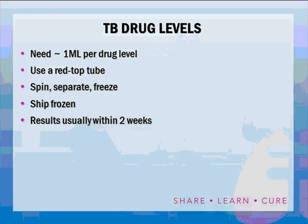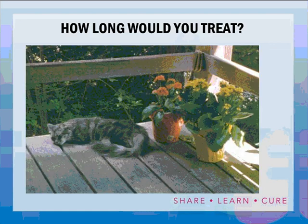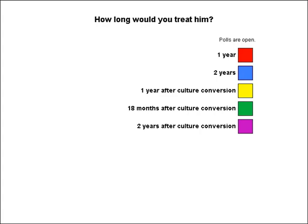A reference slide provides expected peak levels for each drug. For example, INH at 300 mg daily should give 3 to 5 micrograms per milliliter; the 900 mg dose used in this patient should give greater than 10, in the 10 to 15 range. The far right column gives the MIC, and you want to be at least four to 16 times the MIC. A polling question asked how long to treat this patient — options were one year, two years, one year after culture conversion, 18 months after culture conversion, or two years after culture conversion. Most respondents correctly answered 18 months after culture conversion.